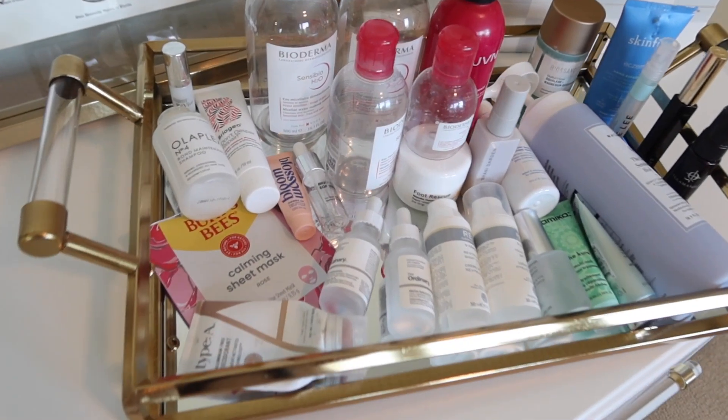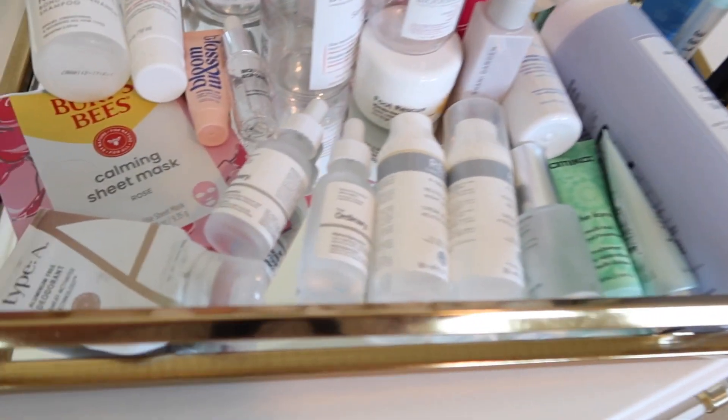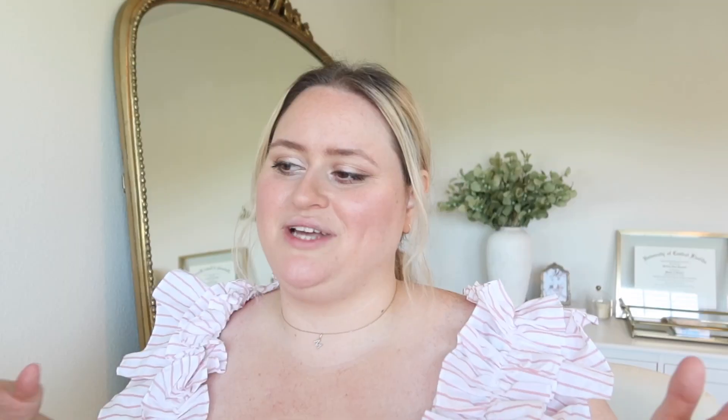We have some trash talking to do — I'm going to speed review all of my empties. These are things that I've used up over the past couple months. I haven't saved all my empties; I sometimes go through phases where I think people love empties videos, and then I think nobody cares. But right now I'm in a 'people care' sort of mood, so here are all my empties.